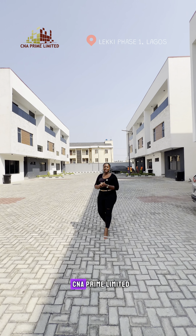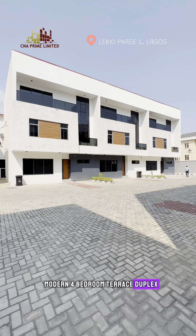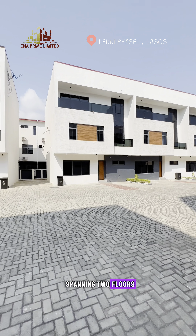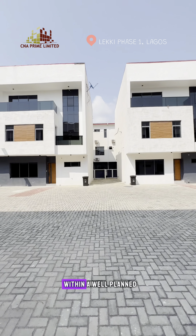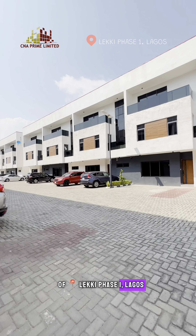Hello everyone, it's Irene here from CNA Prime Ltd and you're welcome to the tour of this modern 4-bedroom terrace duplex spanning two floors, complete with a room boy's quarters within a well-planned and serviced estate nestled in the heart of Lekki Phase One, Lagos.